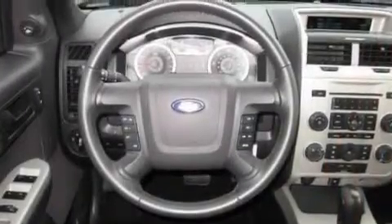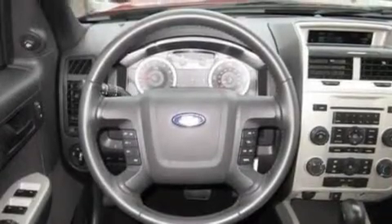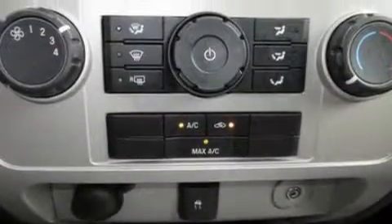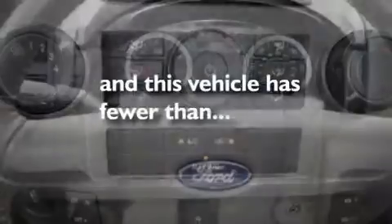Its top features include air conditioning, cruise control, an auto-dimming rear-view mirror, four well-positioned speakers, a leather-wrapped steering wheel, a multi-link rear suspension, aluminum wheels, a low tire pressure indicator, a rear window defroster, and this vehicle has less than 15,000 miles.